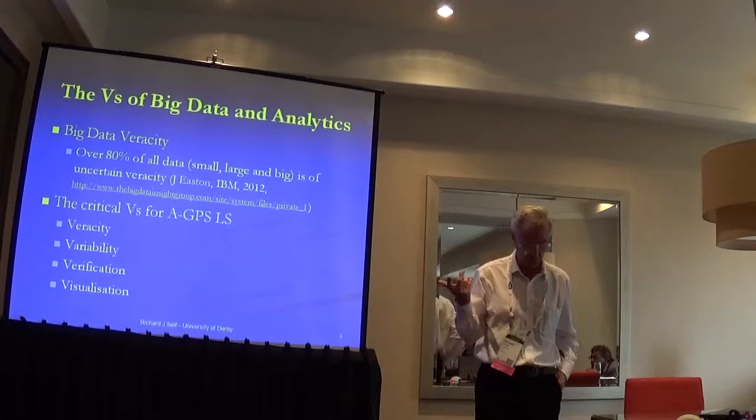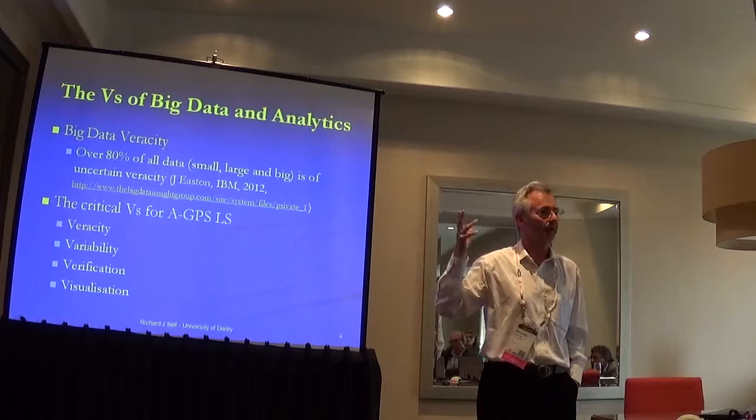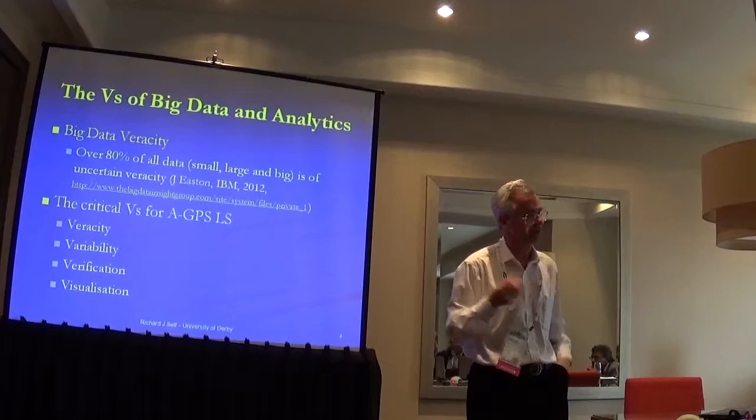John Easton, an IBM guy from the UK, did some work back in 2012 and pointed out that probably by about now 80% or more of all the data we have around us — big data, social media data, and our corporate ERP-type systems — is likely to be at least uncertain in its veracity. He's not saying 80% is wrong, but we don't actually know whether it's right or wrong, or by how much.